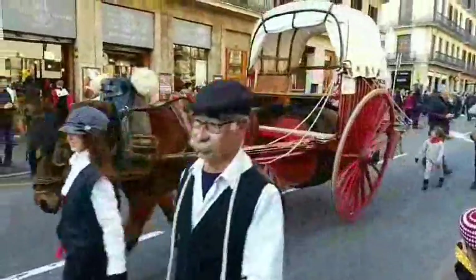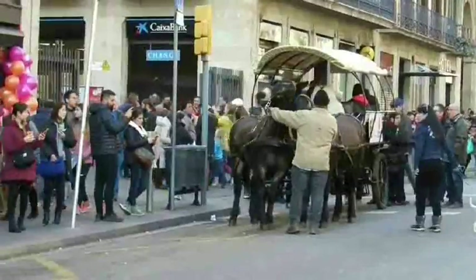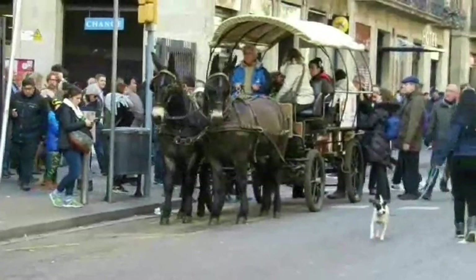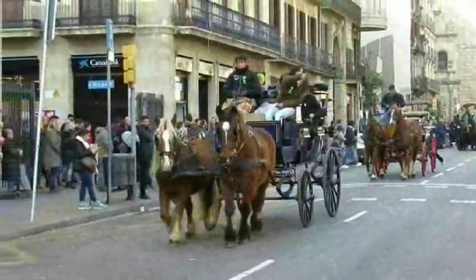The festival commences around 11:30 outside the Saint Anthony Catholic School, where a local priest blesses the procession animals. After which, locals line up to have their pets blessed while the procession continues down the city's famous La Rambla.